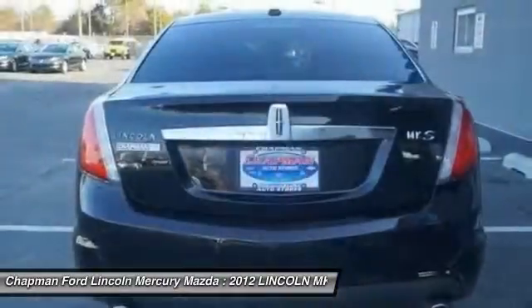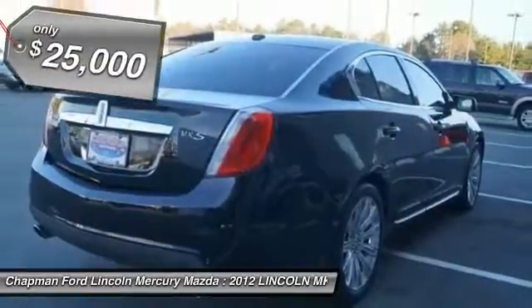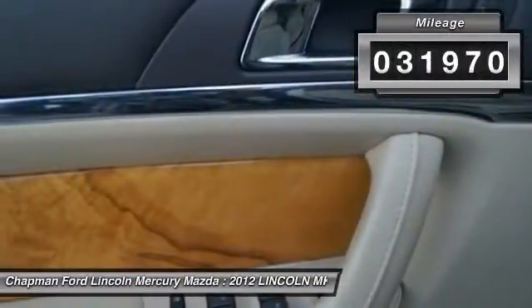Boasting a 3.7 liter V6 engine, it's also powerfully smart and is priced below $25,000. This vehicle has less than 35,000 miles.